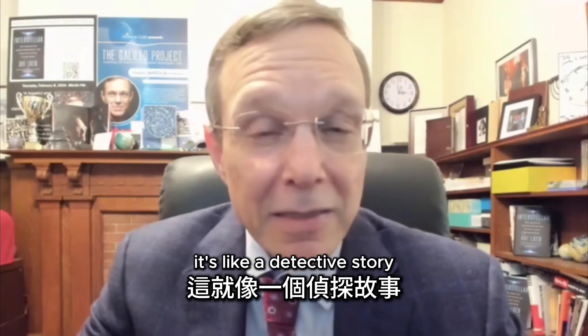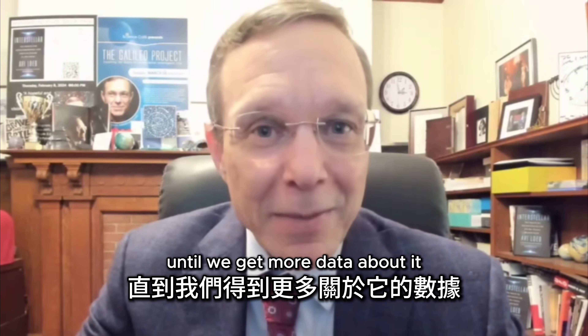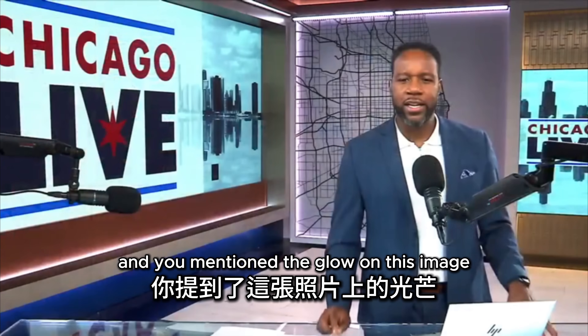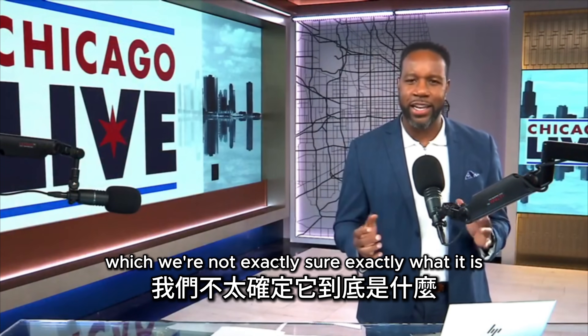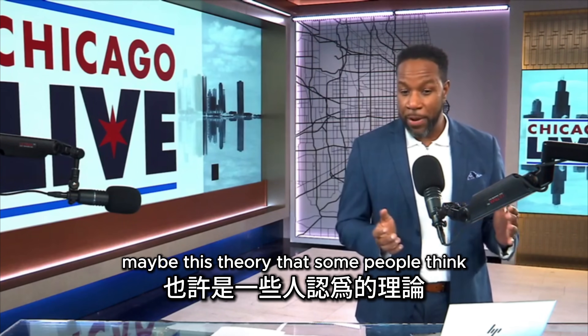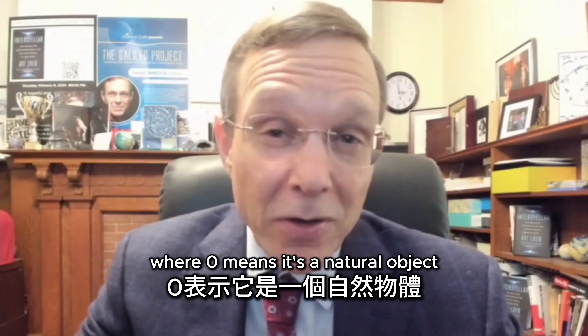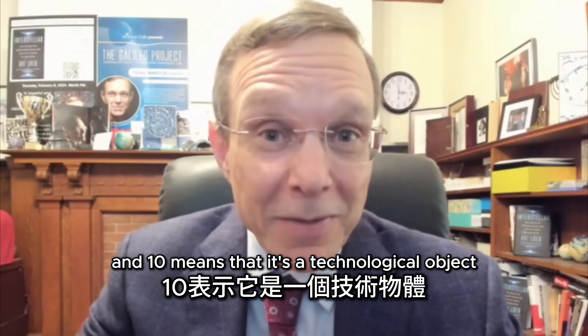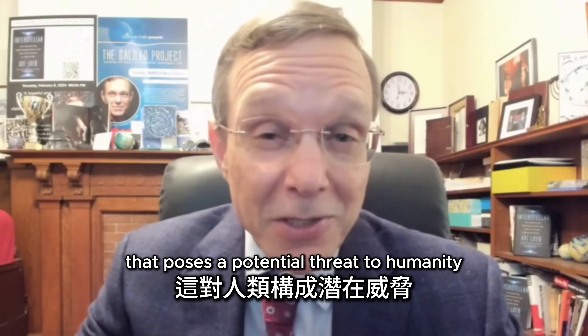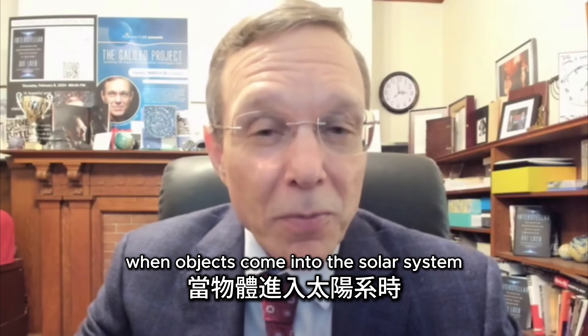That's the fun of doing science — it's like a detective story. We don't know the nature of the object until we get more data. The glow is what leads to the theory that this could be an alien ship. It's a possibility. I define a scale where zero means it's a natural object and ten means it's a technological object that poses a potential threat to humanity.